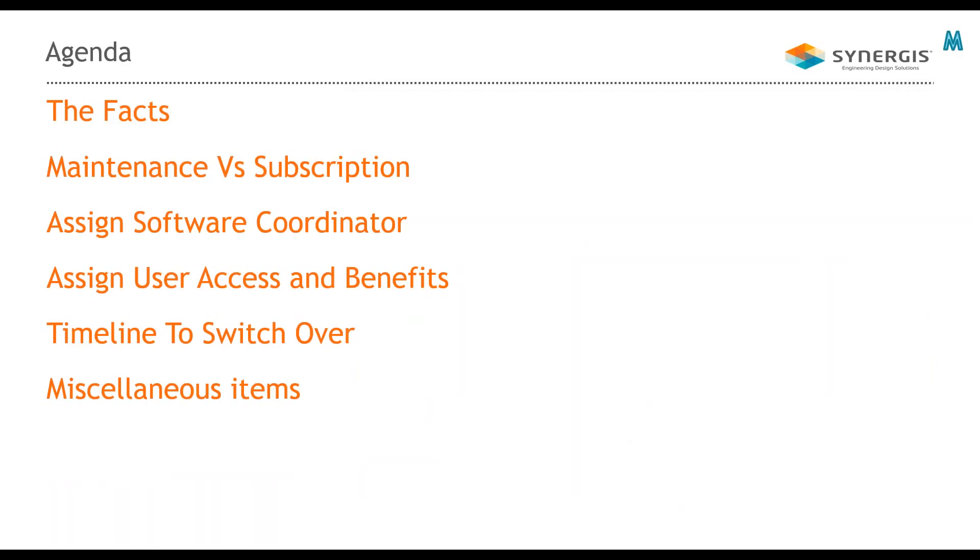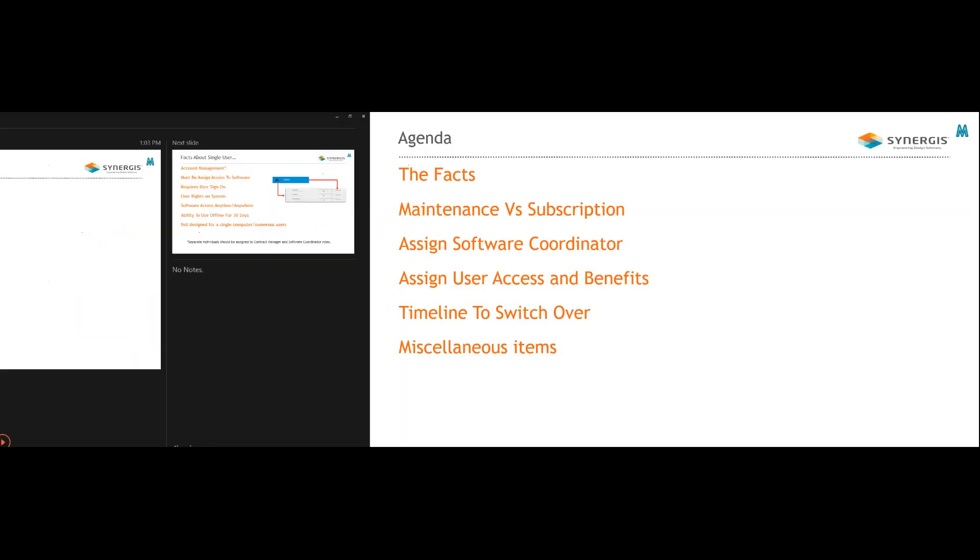Afternoon everybody, my name is Mark Lancaster and I'm the product support specialist for Autodesk manufacturing products. Today's agenda: we're going to talk about the facts of single user subscription and multi-user subscription, break out the differences between maintenance versus subscription, how to assign your software coordinator, how you assign your users' access and benefits, the timeline to switch over, and a few other related items.